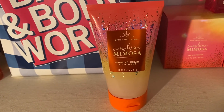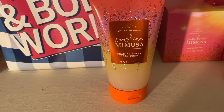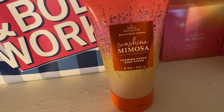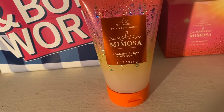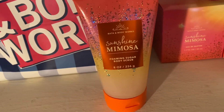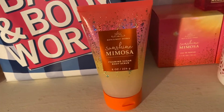But the Foaming Sugar Scrubs I've never tried before — they're really great because once they hit water in the shower, they lather like a really bubbly shower gel. The kind of granules they use — the sugar — it's not too harsh and they do dissolve too.